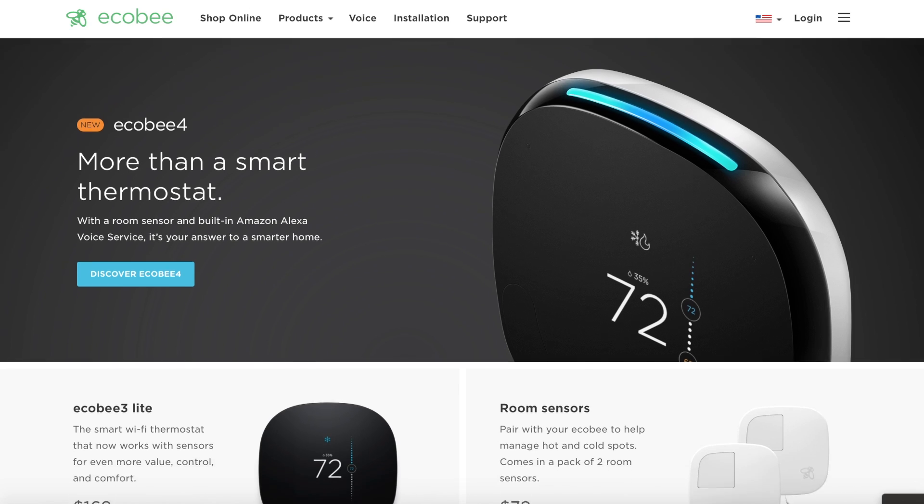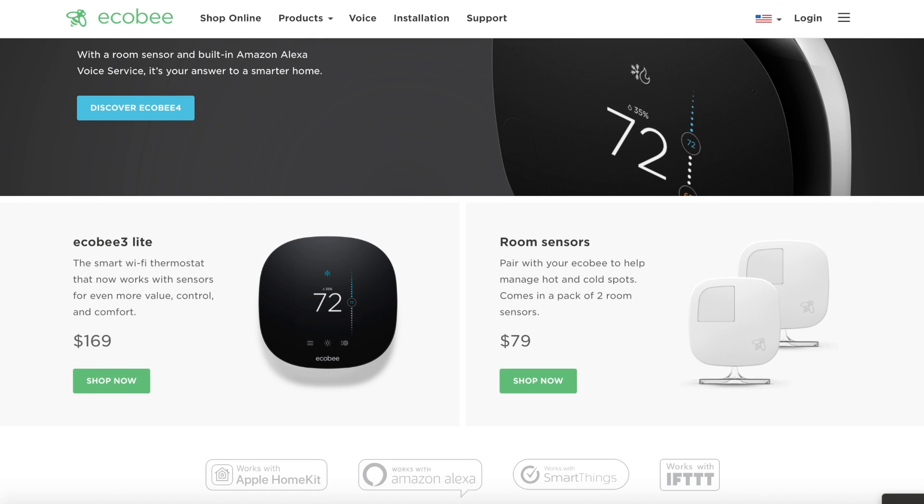But it does not work with the Google Assistant. I contacted ECO B's customer support about this a couple months back and they gave me no indication that they were going to natively support the Google Assistant anytime soon. Then a few months later they came out with the ECO B4, which baked Amazon's Alexa right into the thermostat itself.